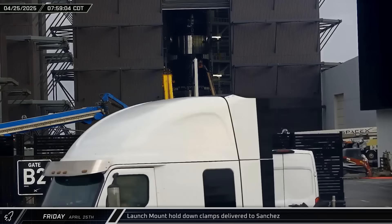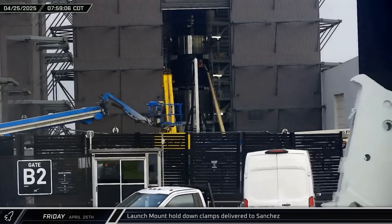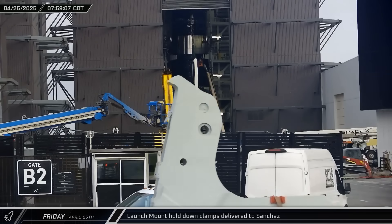Deliveries of hold-down arms for Pad B continued this week. The arms were brought into Sanchez and installed inside the launch table.